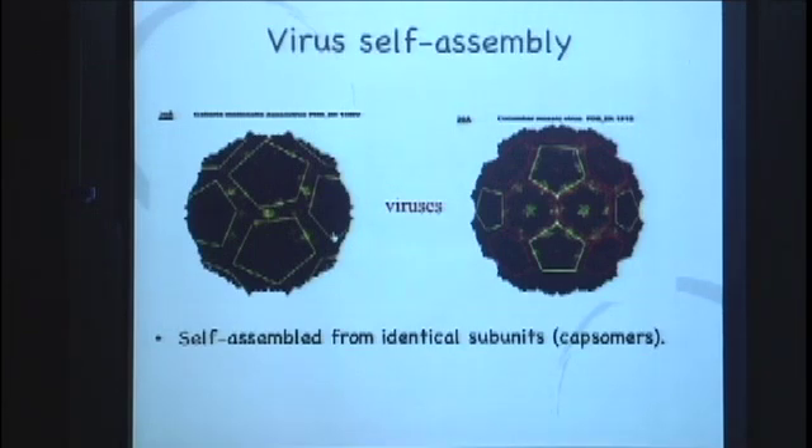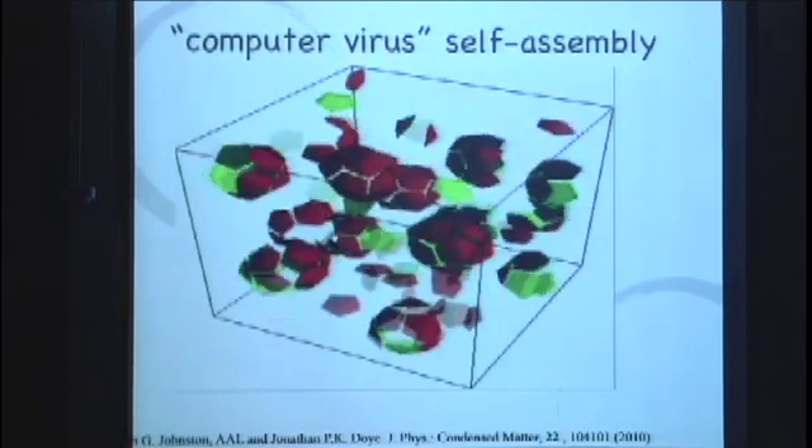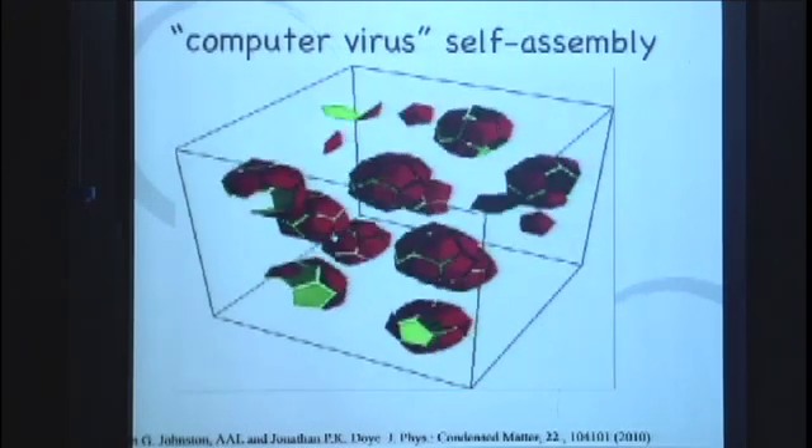So that's really amazing. One of the things I do in my lab: here's a little assembly model. These are computer viruses where we design these little ones and have them move around randomly, and lo and behold, they do actually spontaneously form viruses.